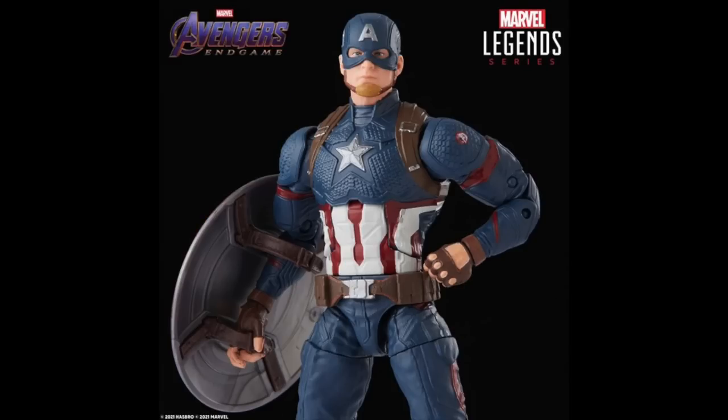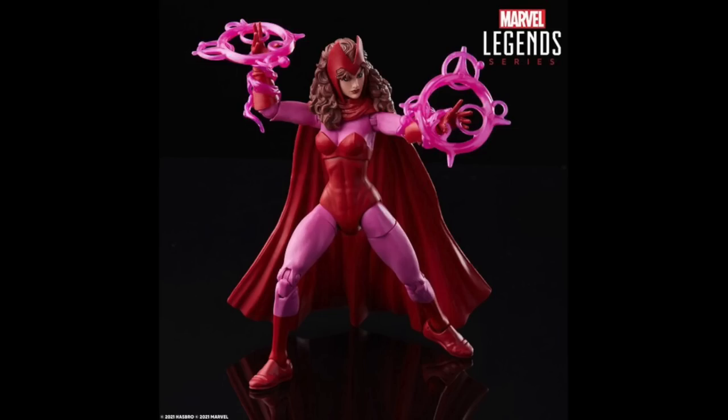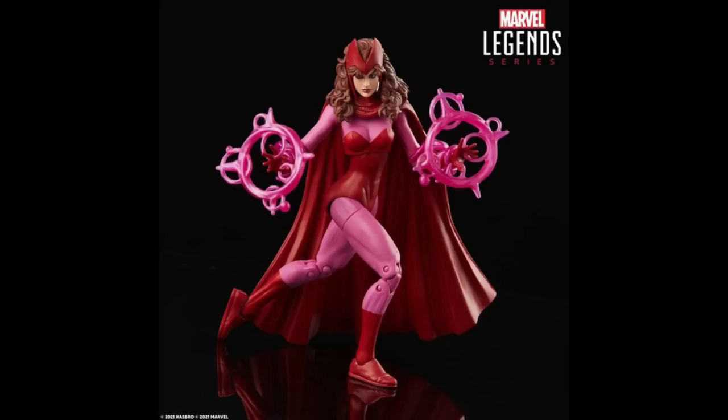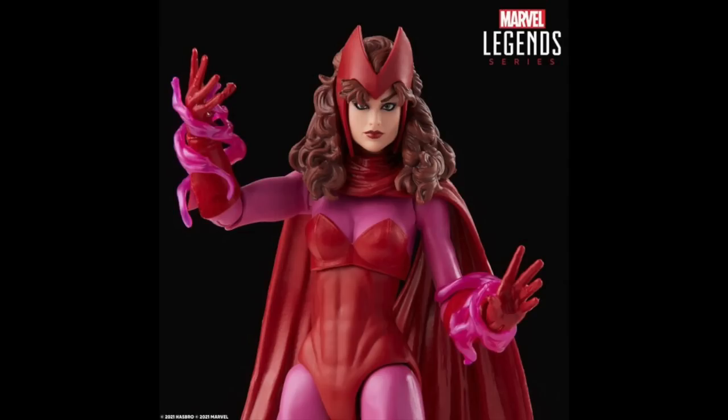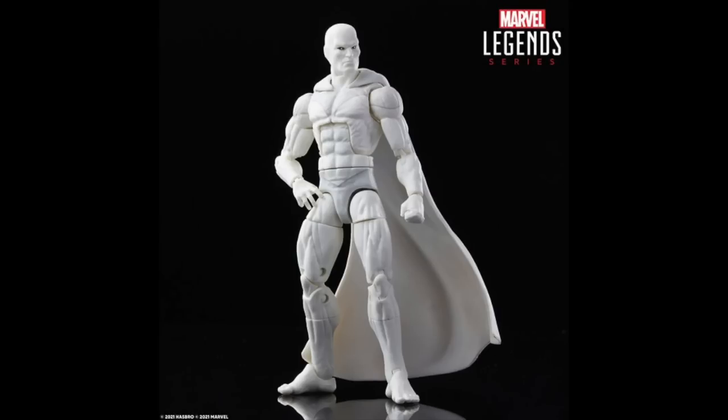I have so many Captain America figures I don't really have a need to pick this up either — I guess it's for people that may have missed out. We also get a Scarlet Witch figure — I already made sure to get two of those and I definitely don't need this one. There are slight color changes compared to the Family Matters three-pack, but it's really just a re-release. I think I'm going to full-on pass on that.